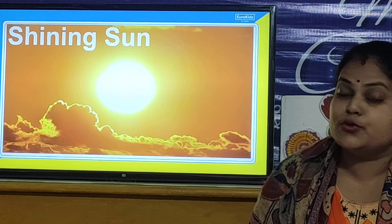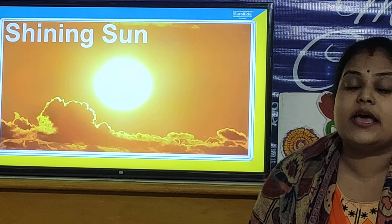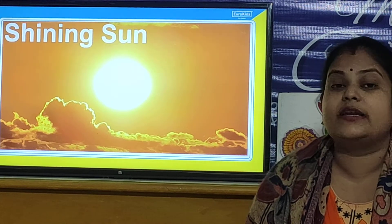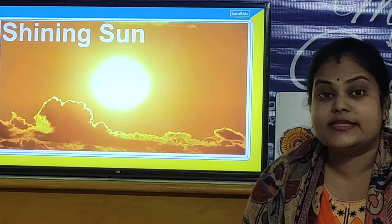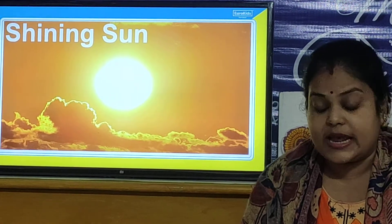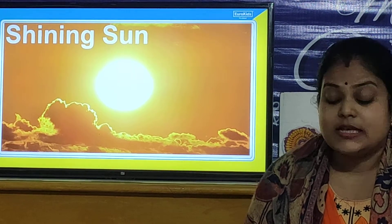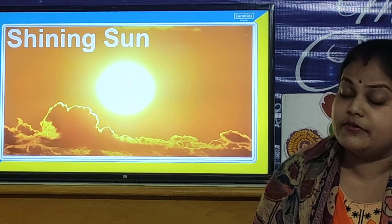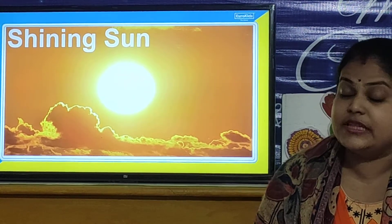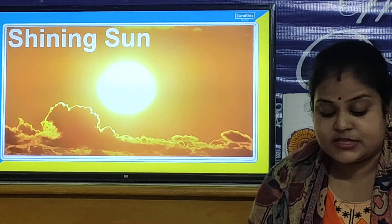You have to use sunglasses. And children, in summer season the days and nights are very hot. As compared to the nights, the days are very very hot. We feel sweaty, and when we go outside it feels like we burn — we have a burning sensation.